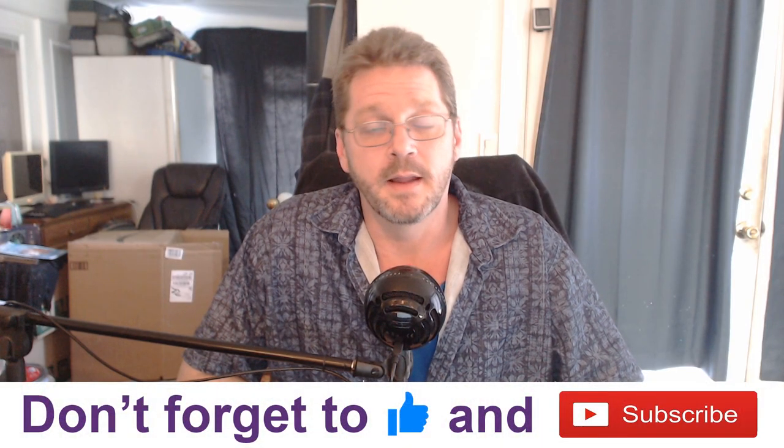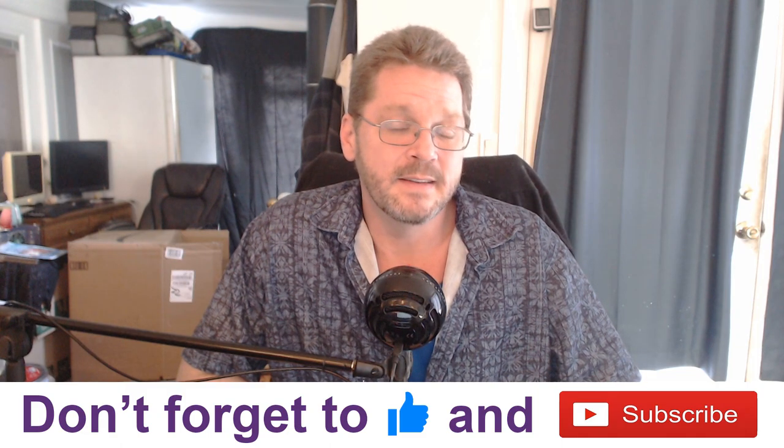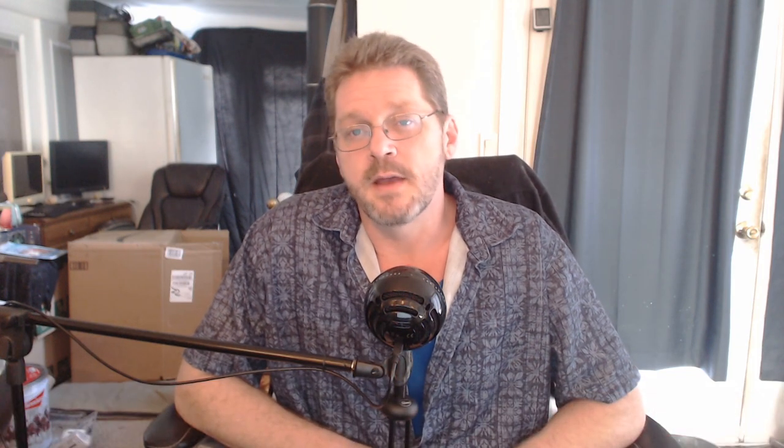Before we get started, don't forget to hit the like button, and if you want to see more videos like this, hit subscribe if you haven't already. If you have any questions, comments, or concerns, you can always hit me up on social media or use the contact form on ridersanctuary.com's website.